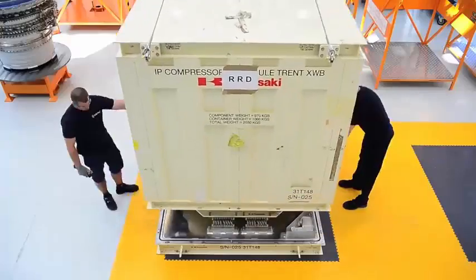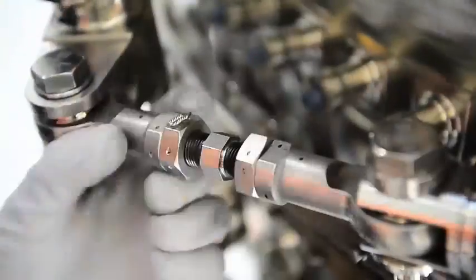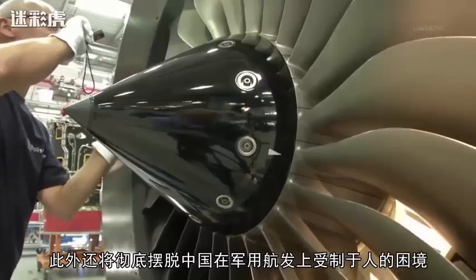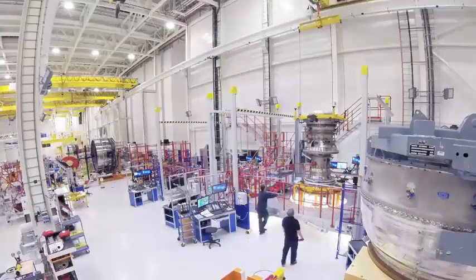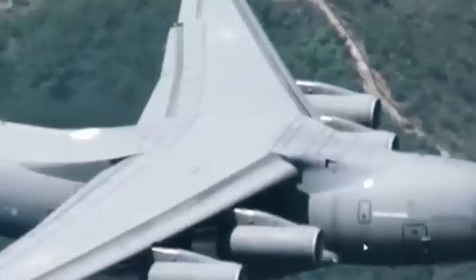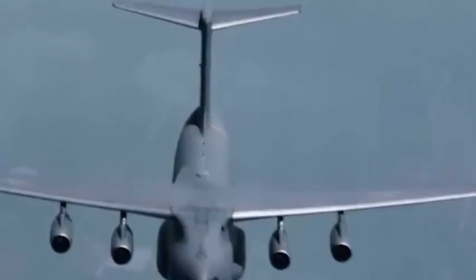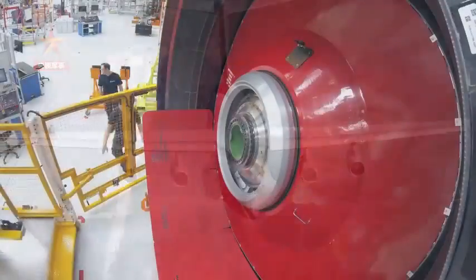In recent years the world's large bypass turbofan engine has entered the third generation, while China is still in the first-generation stage, making it necessary to use the mature Russian D-30. Russia's second-generation turbofan engine, the PS-90, was successfully developed in the 1990s with help from Pratt & Whitney. Although it was offered to China, it was rejected — mainly because despite advanced performance indicators, its reliability was poor, with too few aircraft types and total flight hours to prove its safety.